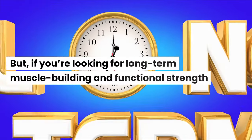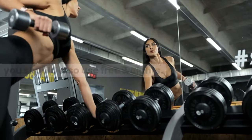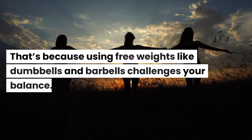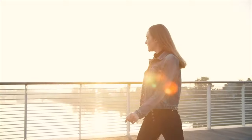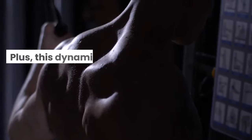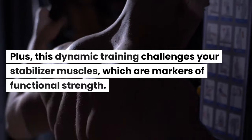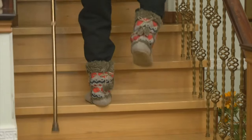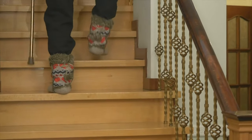But if you're looking for long-term muscle building and functional strength, you should also use free weights. Using free weights like dumbbells and barbells challenges your balance, allows you to move dynamically, and that prepares you for life. Plus, this dynamic training challenges your stabilizer muscles, which are markers of functional strength.